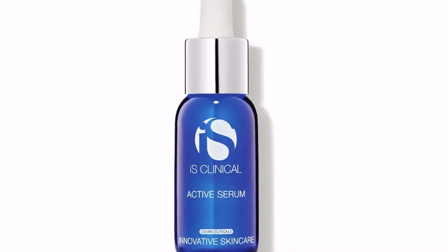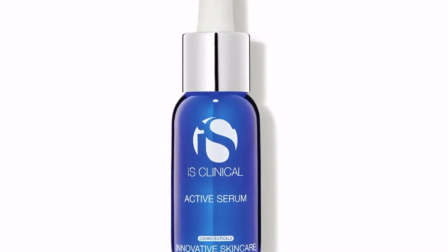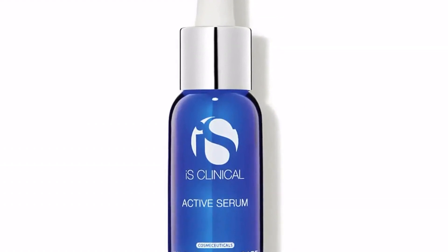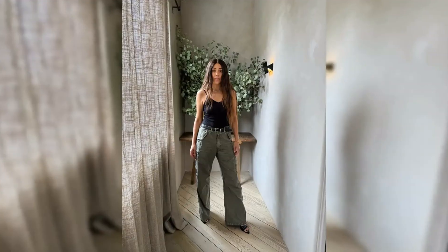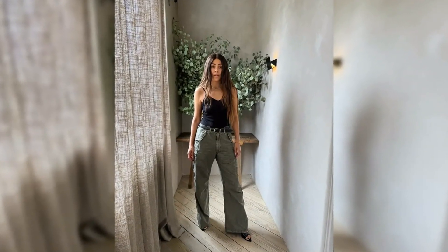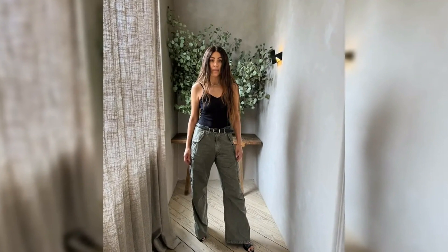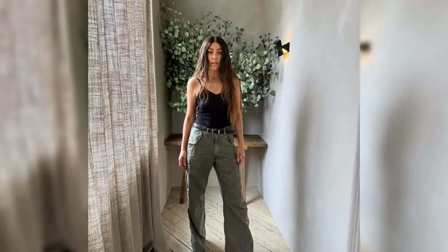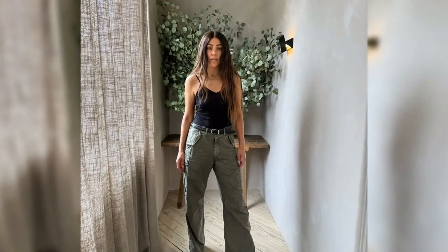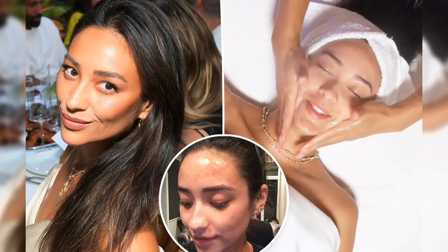Hannah spies deals on actually affordable celebrity-worn styles, puts Hollywood's favorite labels to the test, and finds the beauty products that keep stars red carpet ready. She consults stylists and industry pros, including celebs themselves, for first-hand product recommendations, trend predictions, and more. In addition to writing for our channel since 2020, her work has been featured in USA Today and Parade.